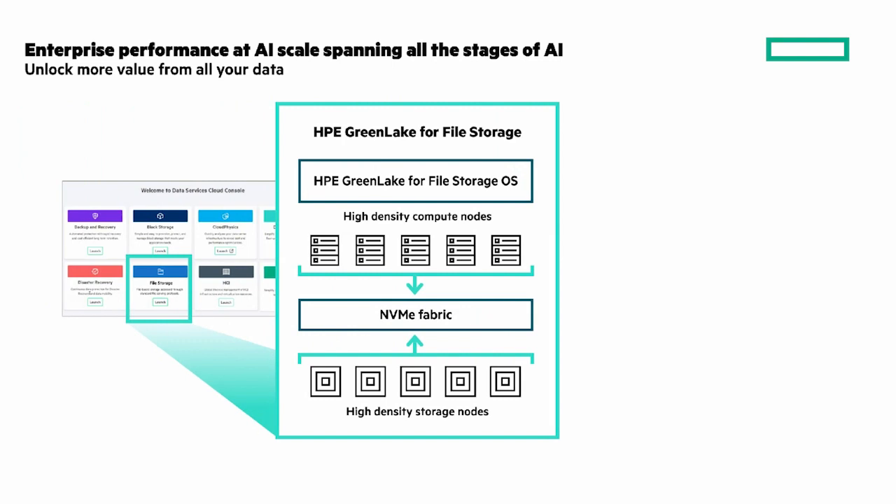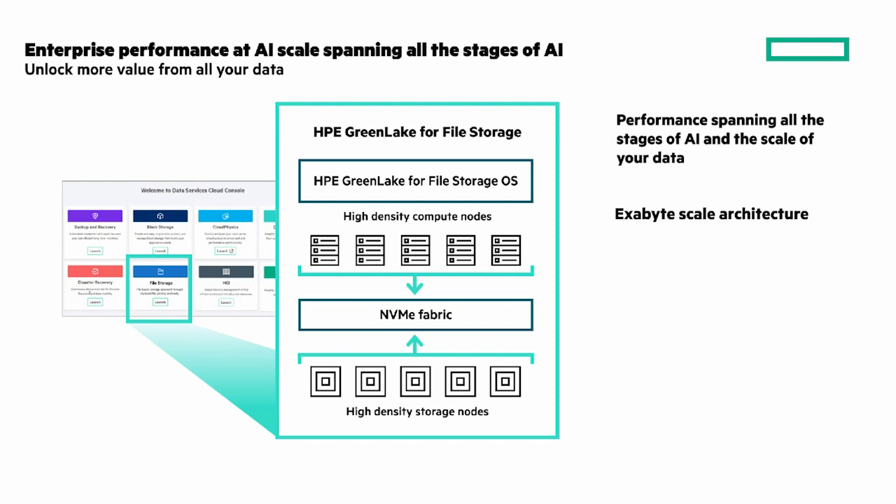Starting with enterprise performance at AI scale: performance spanning all stages of AI and the scale of your data — from data aggregation and preparation, training and tuning, and inference. Exabyte scale architecture to future-proof your storage for data growth. Architecture designed for HA, gaining high resiliency and no rebuild times for controller failures. And a unique modular storage infrastructure that allows you to scale performance and capacity independently.